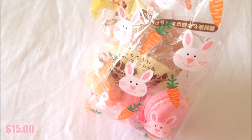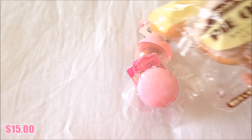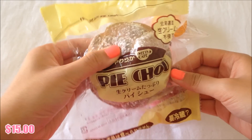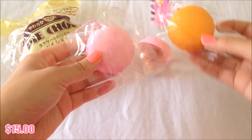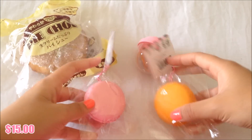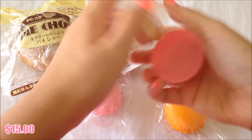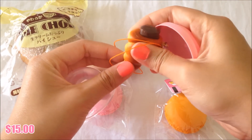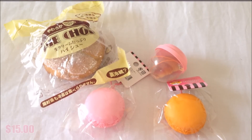Moving on to a squishy grab bag that I made — this grab bag will be $15. It has a Pie Chow squishy, the two macaroon squishies, and also a rare squeeze toy. It's not a squishy but it's a regular squeeze toy, and that's what the grab bag looks like for $15.